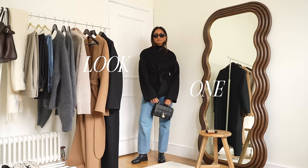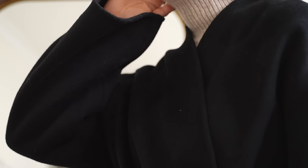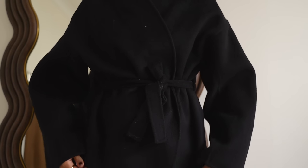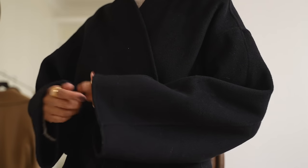This is definitely something I can reach for if I'm just running out and throw it over anything whether that's trousers or a dress and it will just look really put together and polished. It's super interchangeable and I really like that I can style an outfit a little bit more with something like this and have more focus on the trousers.